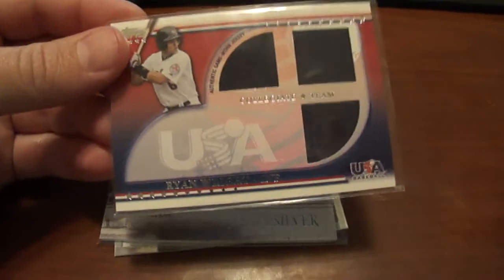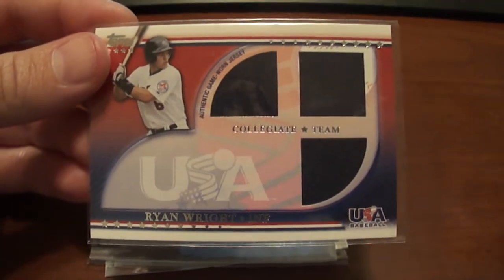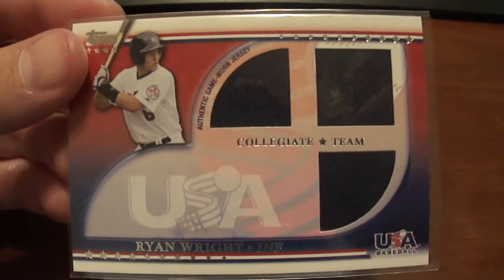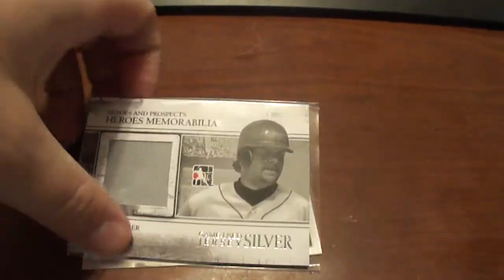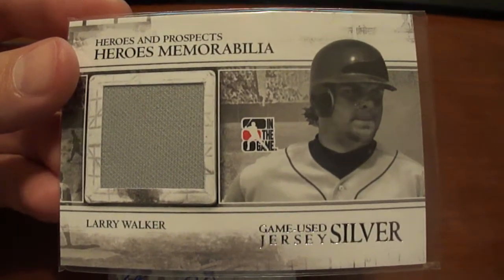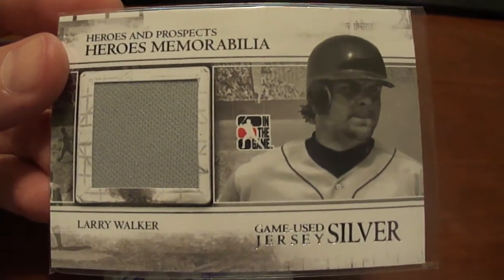I just wanted to show you these real quick. This first one here is a 2010 USA Baseball Triple Jersey of Ryan Wright. Next one here is a 2011 In the Game Prospect Hero Jersey Silver — Larry Walker.